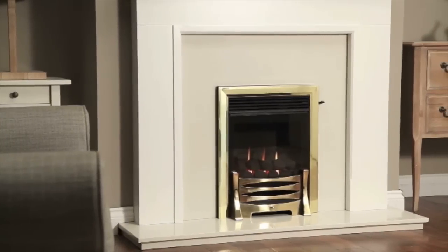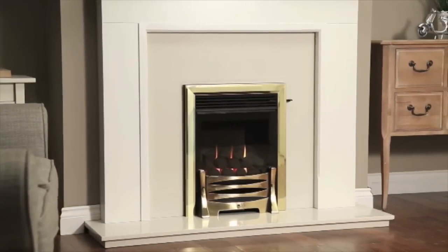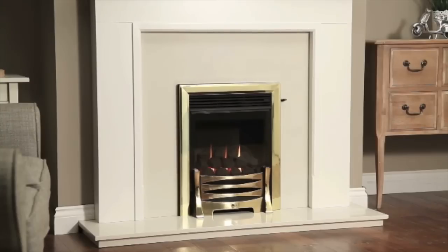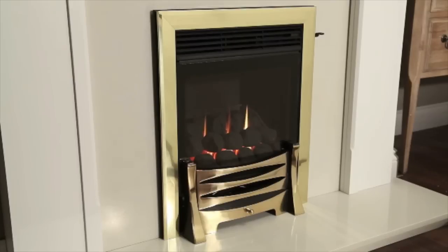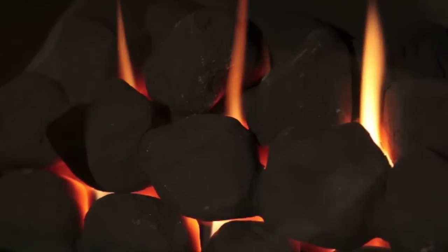This is the Surefire Gas Fire from Burley Magiglow and is the most efficient fluid gas fire in the world. Every part of the Surefire has been designed to gain the maximum amount of heat from the minimum amount of gas. The fire burns gas cleanly, passing the flames through ceramic coals which have been created to glow and radiate heat into your room.